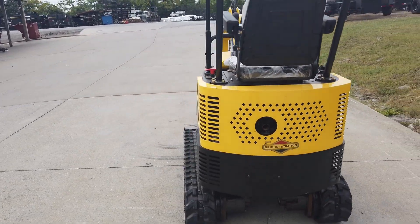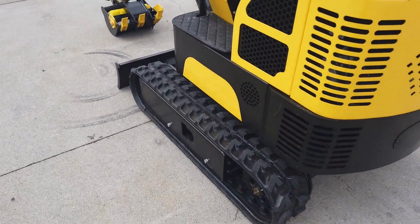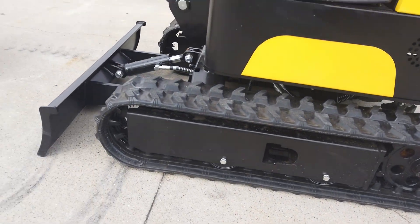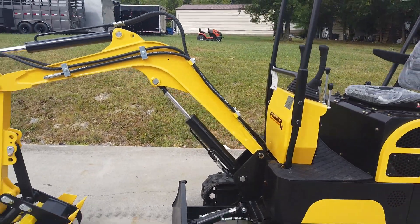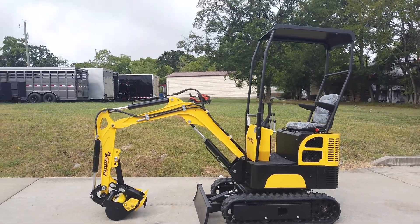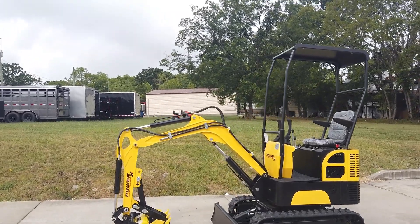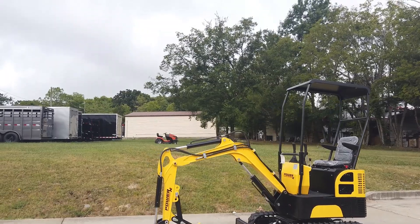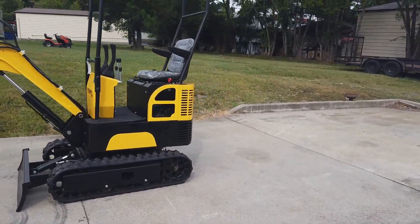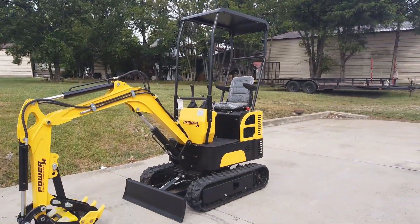This excavator has seven-inch wide tracks. There is a max digging depth of 62 inches, as well as a maximum digging height of 93 inches. We have a track length of 48 inches, and there is a fuel tank volume of 1.8 gallons.